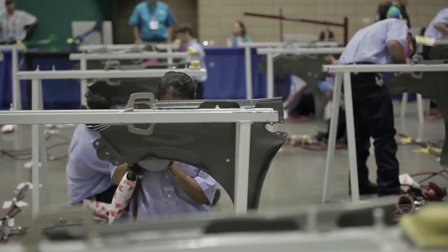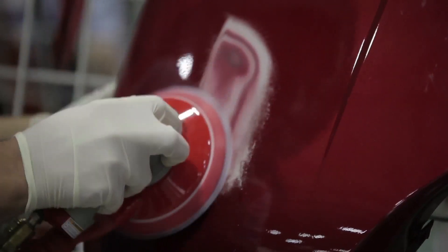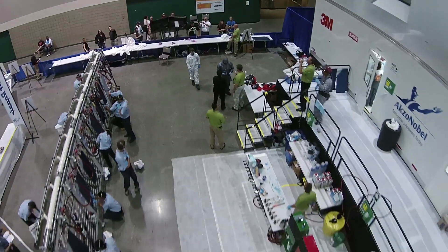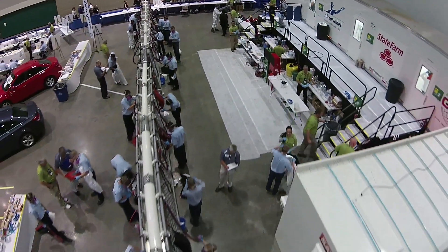Gathered behind us are 130 of the best and the brightest that the collision industry has to offer, covering everything from refinishing to metal to welding to structure. They're going to go through several competitions today showcasing their skills and talent, showing us why they're going to be the best, brightest technicians in your shop and in the future of this industry.